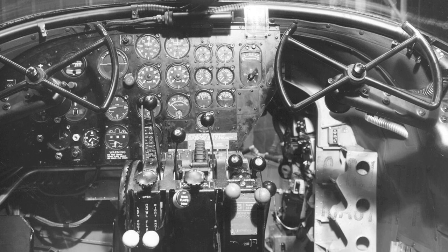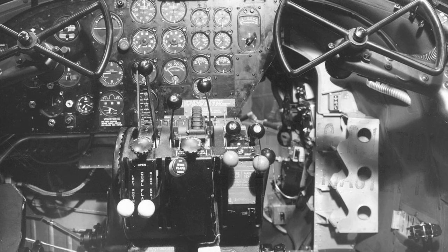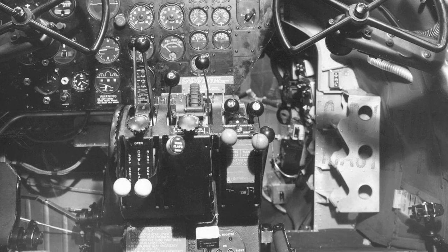A photo of the control panel of a Martin B-26 Marauder bomber, taken on February 18, 1941.